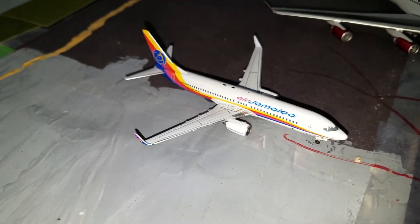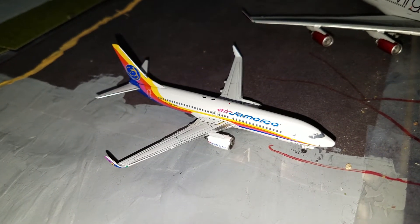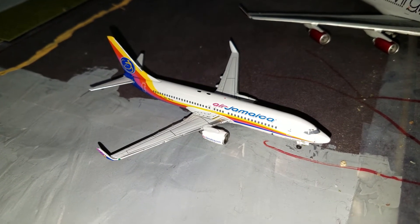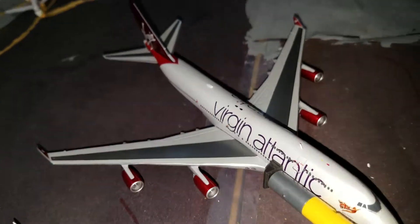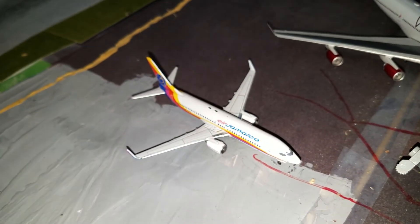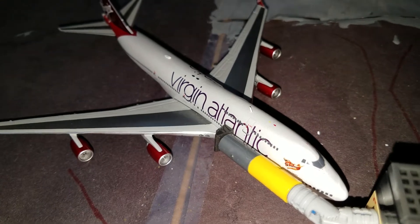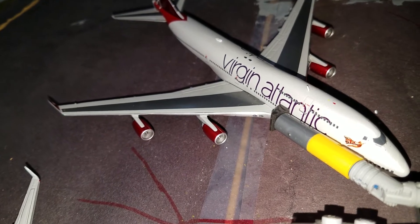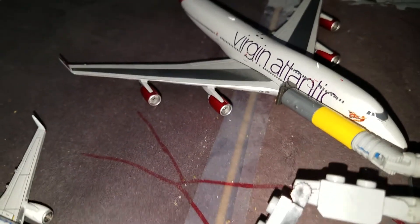Right here we have an Air Jamaica 737-800 in the newer livery, pushing back for Nassau, Bahamas. Right here we have a Virgin Atlantic 747, flight 1129. And right here we have another Virgin Atlantic 747-400ER, flight 1177, which just arrived in from Gatwick.